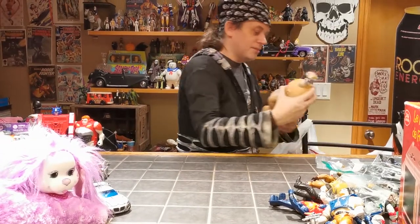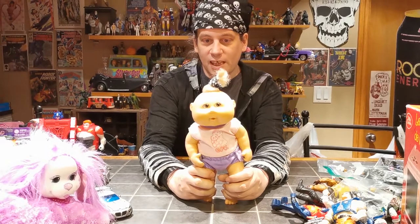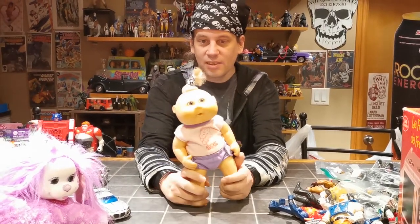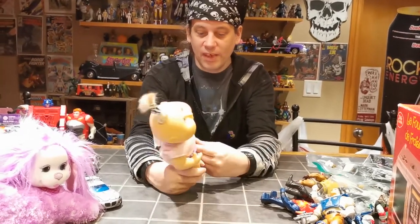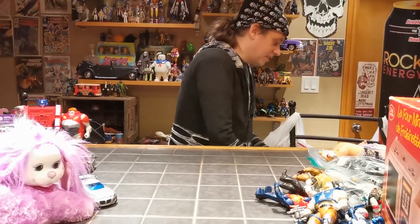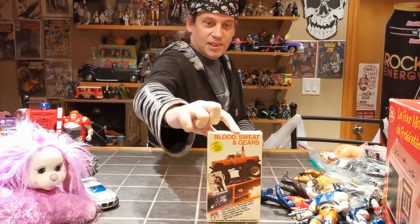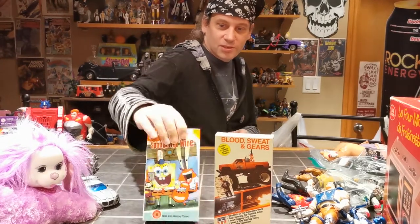Today we picked up this 25th Anniversary Cabbage Patch Kid. I normally would skip this by, but the thrift store was having a 50% off sale so he was effectively only like a buck. And a bunch of VHS — I'm pretty excited about that. Some Sergeant Slaughter happening with some monster trucks.